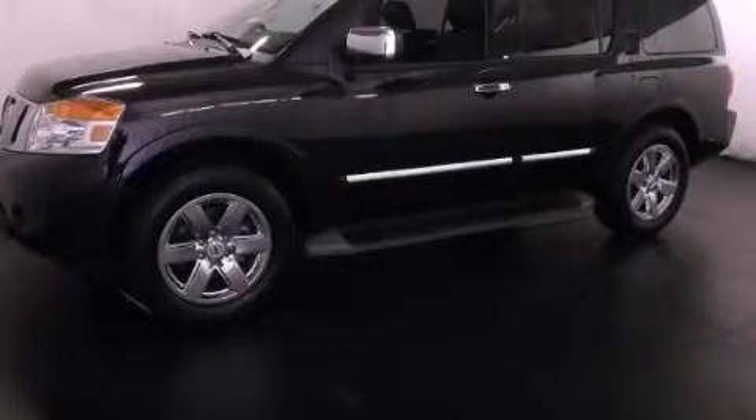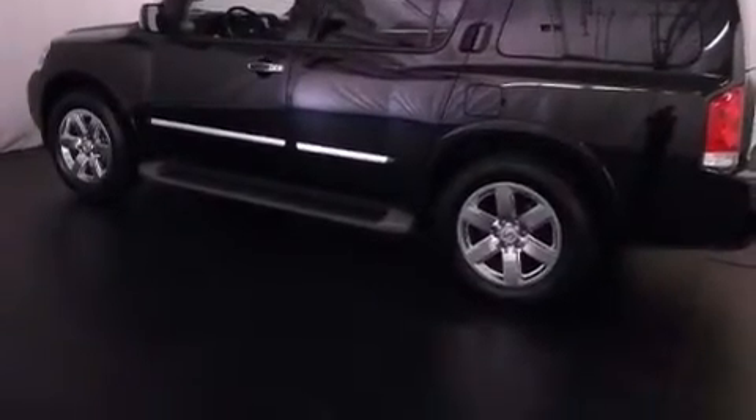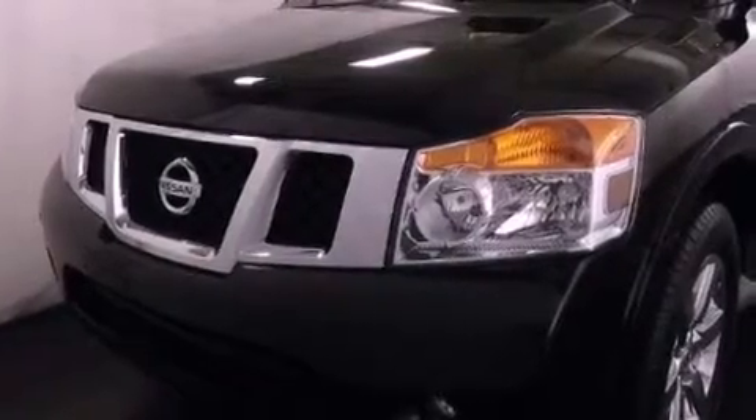This is a certified pre-owned 2011 Nissan Armada, for when safety, size, and space are of importance. It has an 8-cylinder engine and a 5-speed automatic transmission.